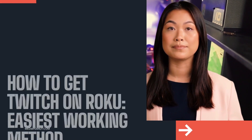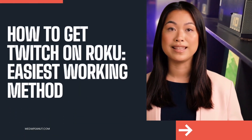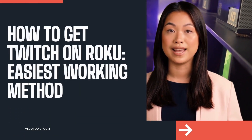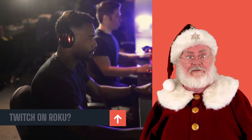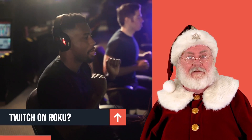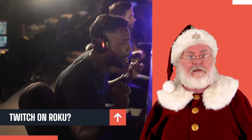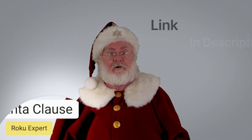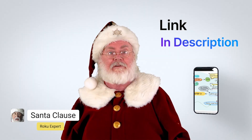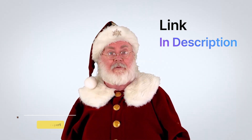How to get Twitch on Roku. It can be tough to get Twitch on Roku, but we researched all the possible ways. You can also see how to get Twitch on Roku and all the easiest working methods by visiting the link below this video.